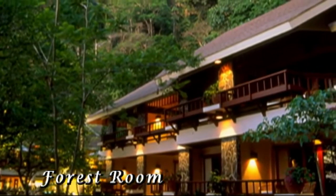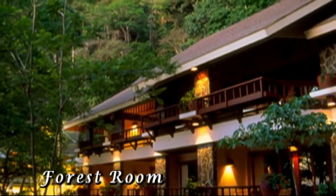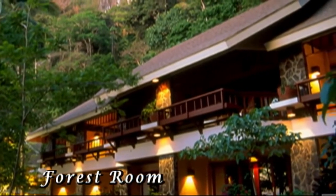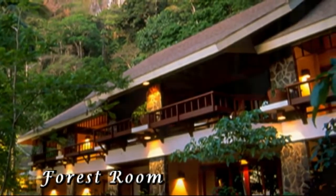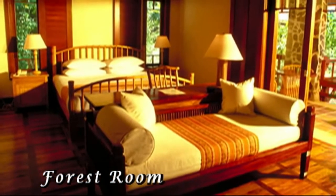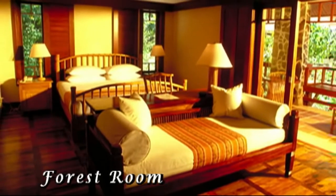Here you see the forest rooms, and again they're beautifully designed to fit in with the nature. All the forest rooms view the ocean, so you have a complete ocean view from wherever you're at.